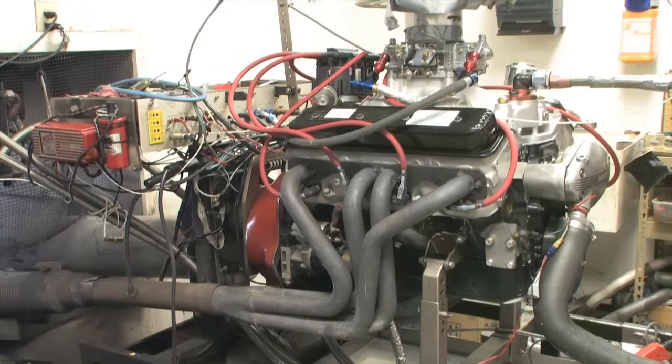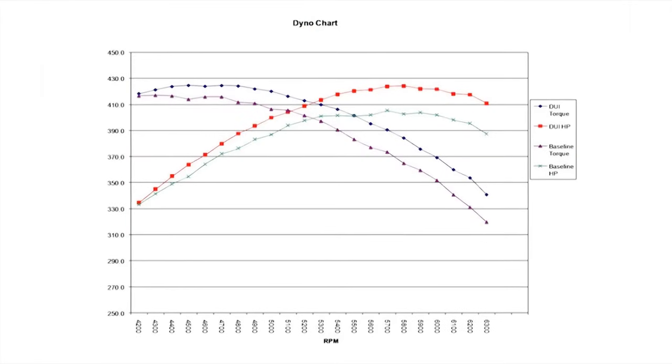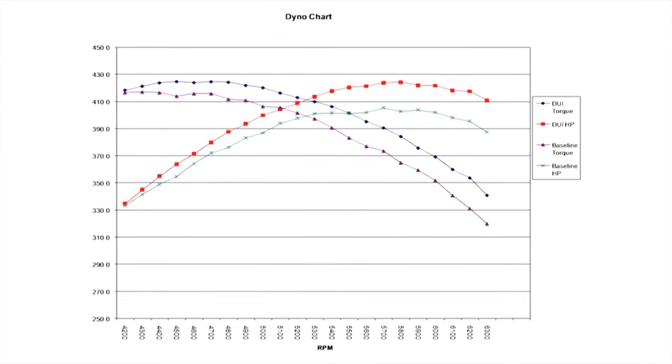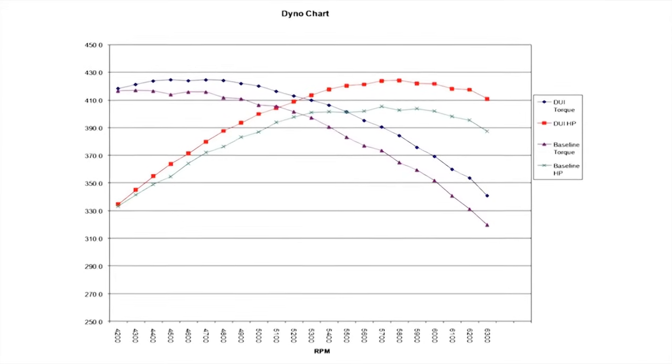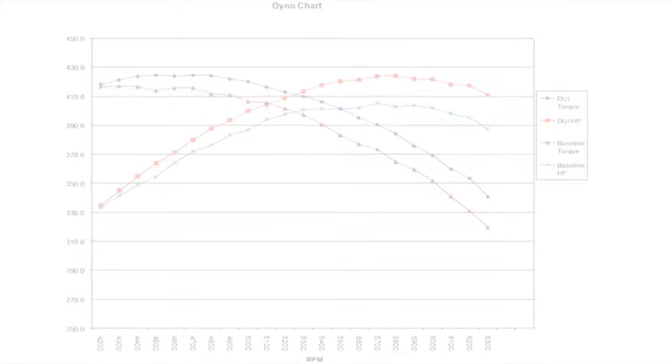On the dyno, the engine sounded like it ran well, but as you can see from the dyno sheet, it simply couldn't keep up with the high-performance DUI unit we had been using — especially in the upper RPM ranges. As the RPMs increased, so did the difference in performance. In fact, at 6,000 RPM, the Performance Distributors unit helped this engine produce 18 more horsepower.